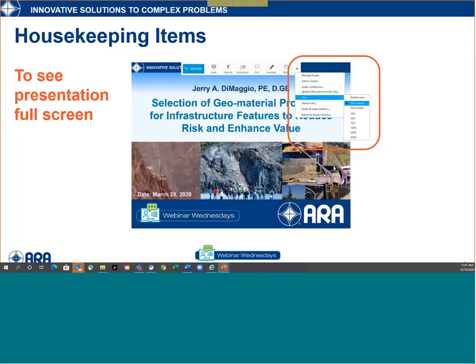To see the presentation at full screen, at the top of your webinar settings click on the down arrow, select View, and then choose Fit to Viewer.